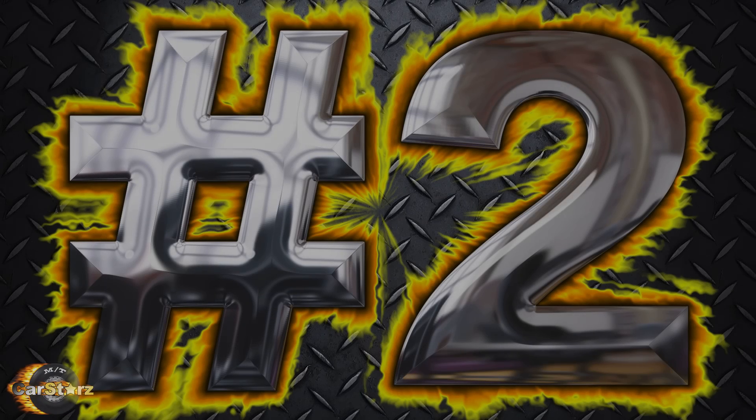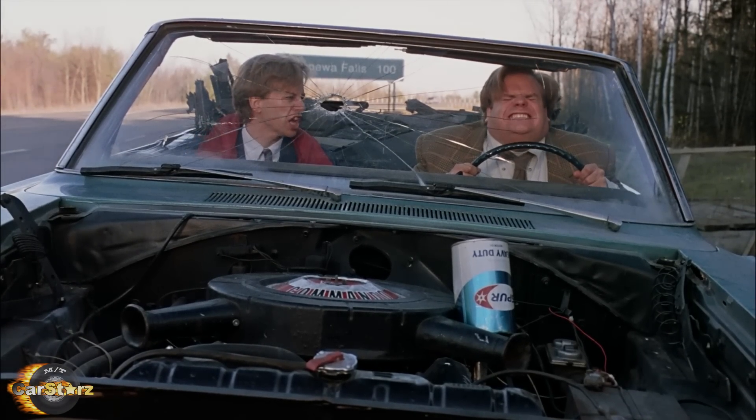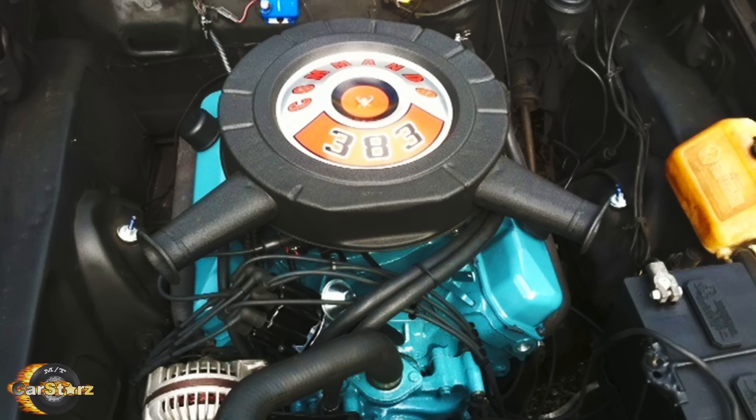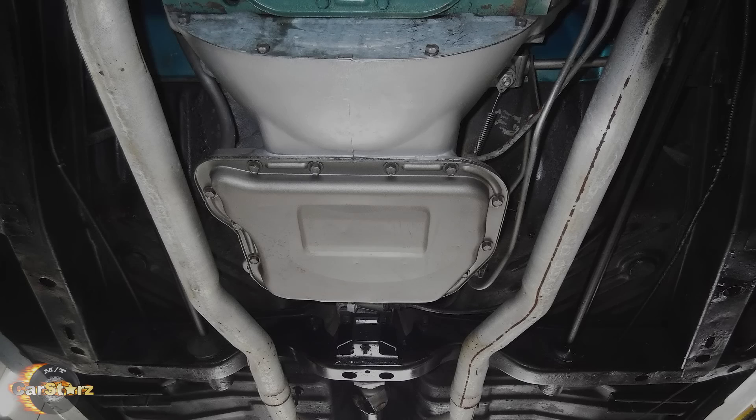Fact number two. Although played off within the movie as having a 440 six-pack engine, all four Satellites actually had the more common 383 Commando engine dressed up as a 440, with a three-speed TorqueFlite automatic transmission.